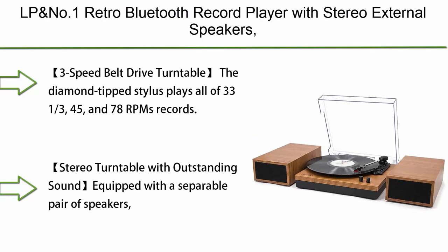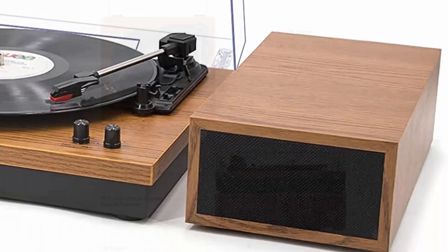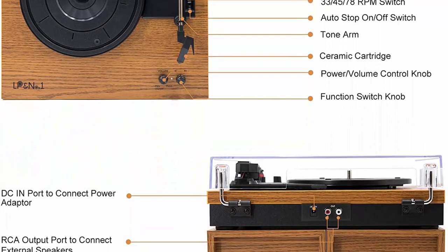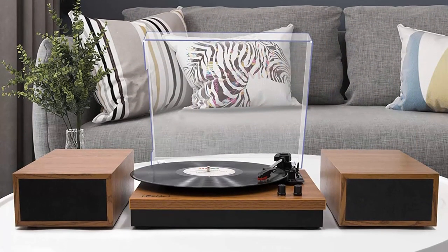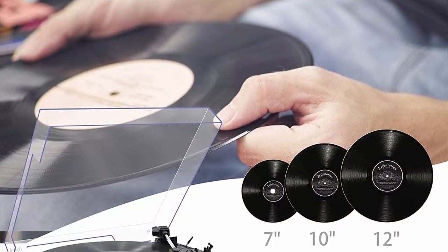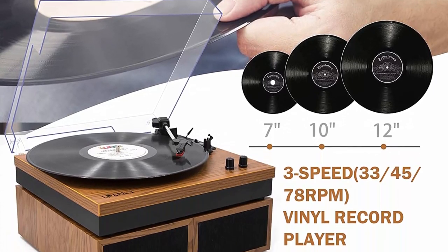Number 6: LP&No.1 Retro Bluetooth record player with stereo external speakers. Three-speed belt drive turntable for vinyl records with wireless playback and auto stop, yellow wood. Three-speed belt drive turntable — the diamond-tipped stylus plays all of 33⅓, 45, and 78 RPM records. Auto stop setting makes it possible to stop automatically when it reaches the end of the record. Stereo turntable with outstanding sound, equipped with a separable pair of speakers to enjoy full and live vinyl audio in dual speakers.